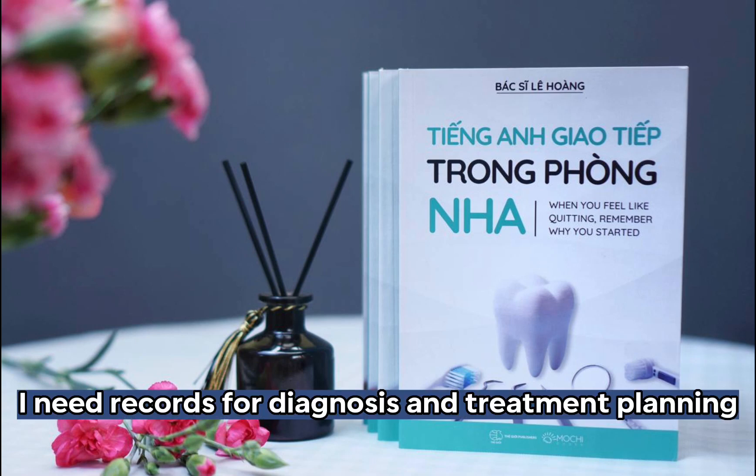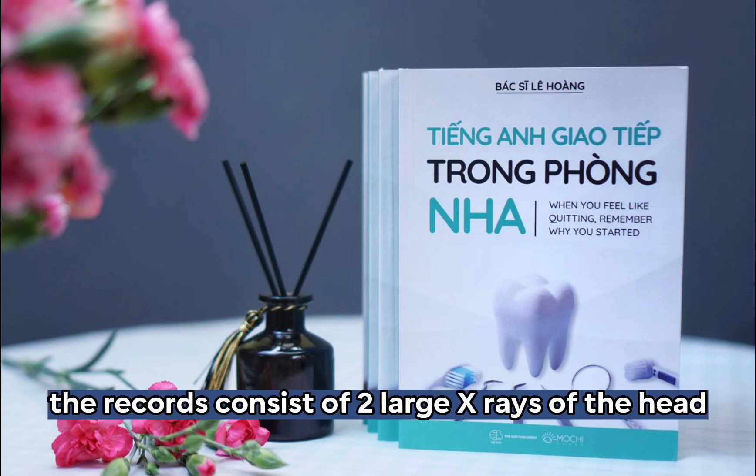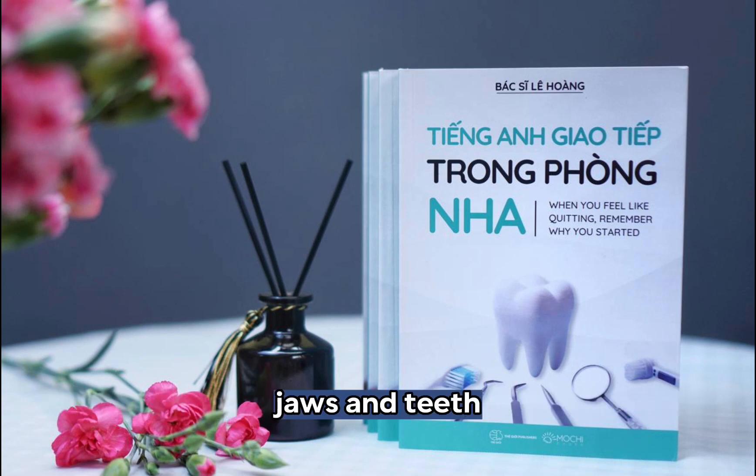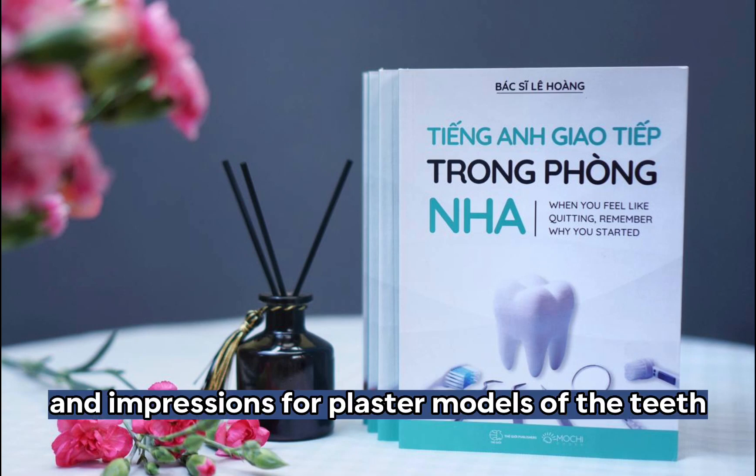Before starting orthodontic treatment, I need records for diagnosis and treatment planning. The records consist of two large x-rays of the head, jaws, and teeth, photos of the face and teeth, and impressions for plaster models of the teeth.